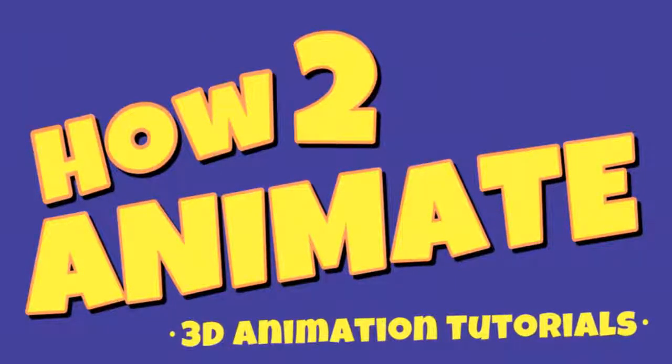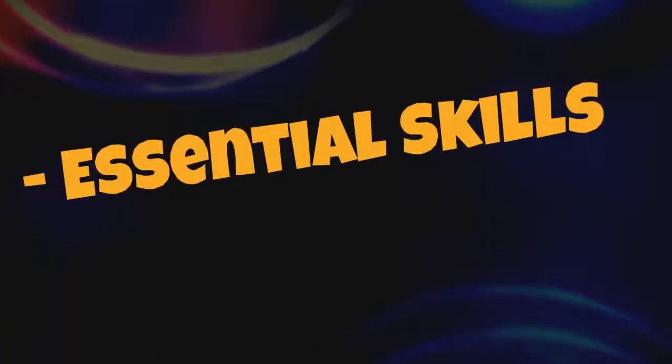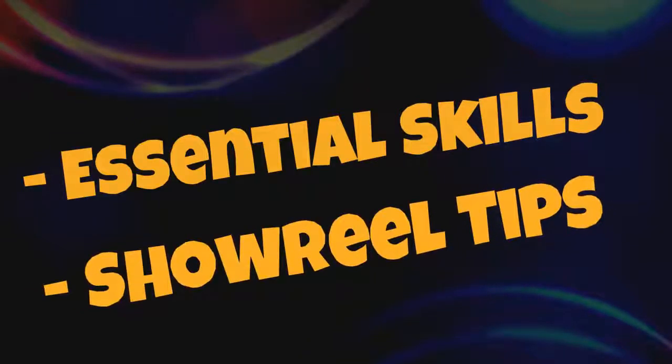Hello guys and welcome back to the How To Animate YouTube channel. I'm James and in today's video I'll be giving you some advice on the essential skills that you need to develop and how to demonstrate them in a showreel to land that first job as a character animator.